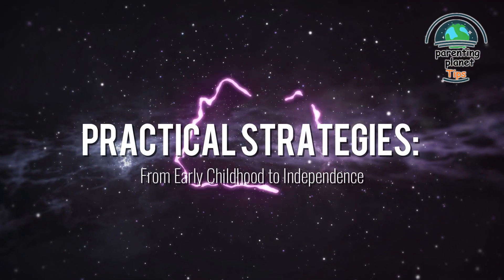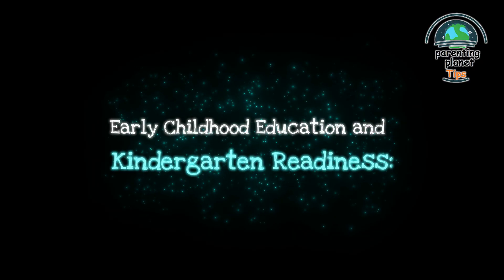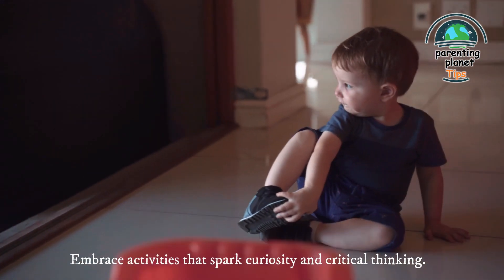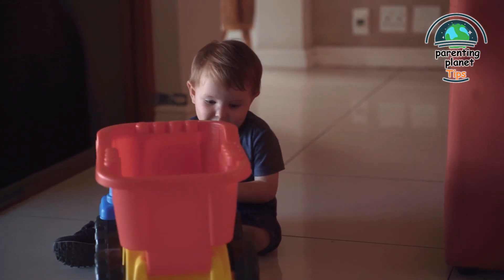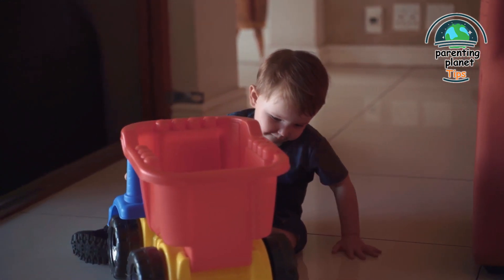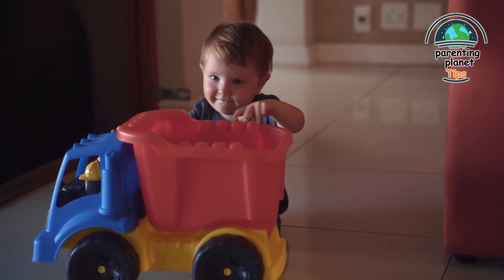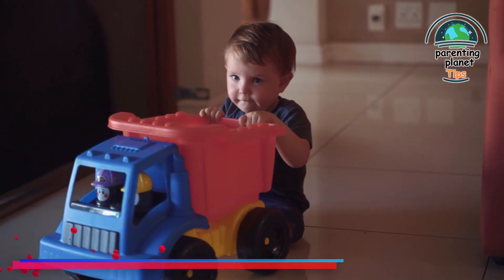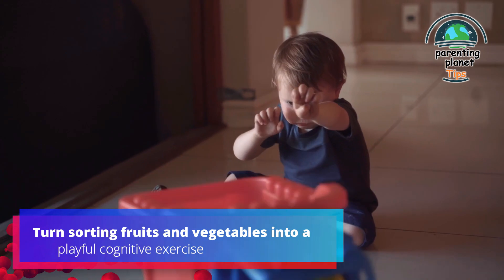Practical strategies from early childhood to independence. 1. Early childhood education and kindergarten readiness: embrace activities that spark curiosity and critical thinking. Transform routine tasks into learning opportunities — discussing colors, shapes, and counting during grocery shopping seamlessly integrates learning into daily life. For example, turn sorting fruits and vegetables into a playful cognitive exercise.